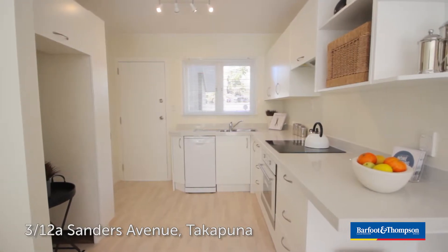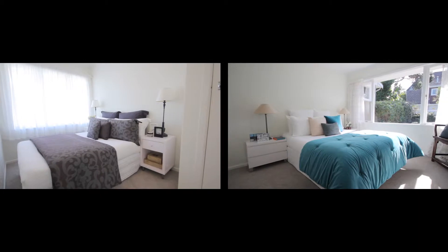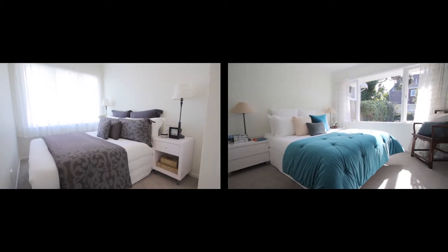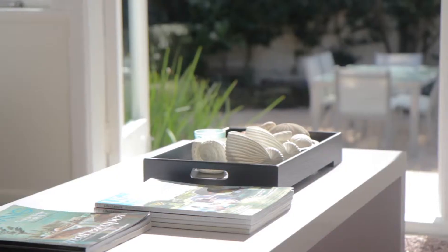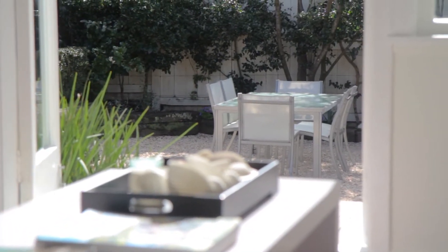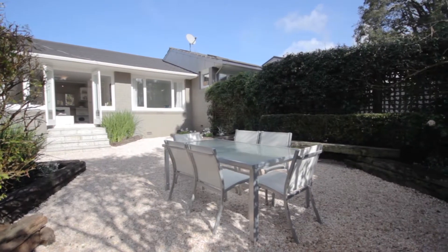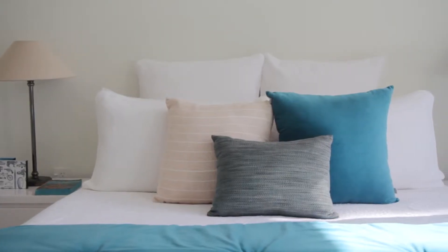Recently redecorated, this private brick and tile unit surprises. With two double bedrooms and generous open plan living, along with indoor-outdoor flow guaranteed to take at your heart and play on your imagination the moment you lay eyes on it. There's nothing to do here — just walk in, unpack, enjoy and celebrate.